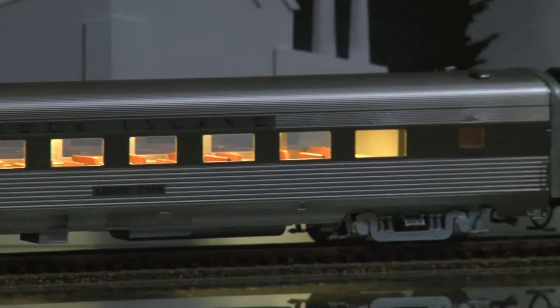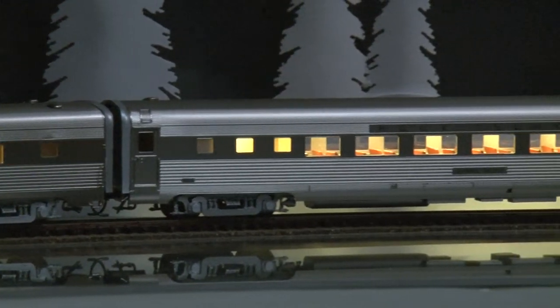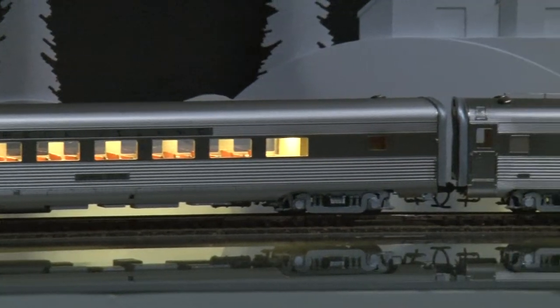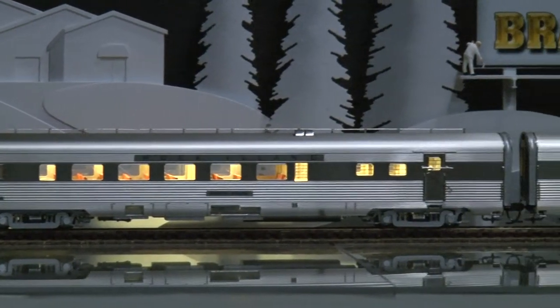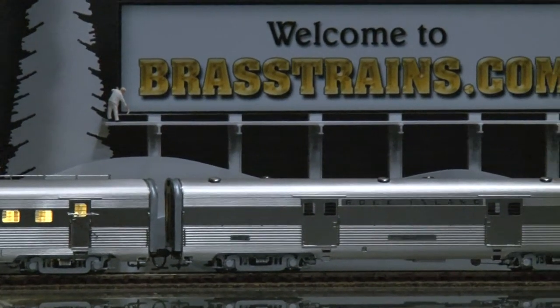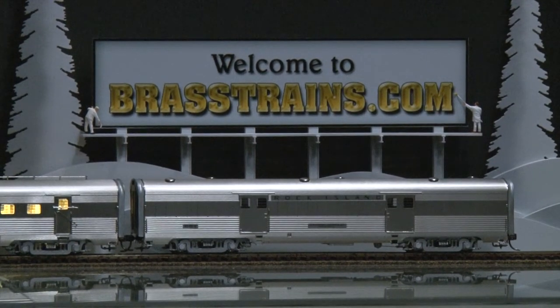Notice the rich interior detail. This is the eastbound set of the Rock Island eight-car passenger set.